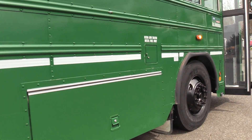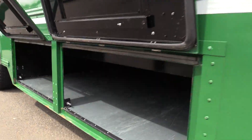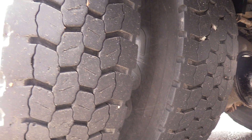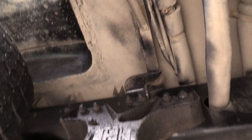All throughout this bus you're going to see minor dings and scratches — mainly all cosmetic stuff. You can see these scratches going down here, nothing too crazy, but I just want to point it out. Underneath here we've got your rear passenger side duals.